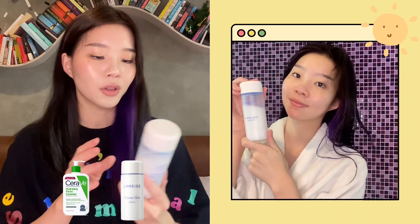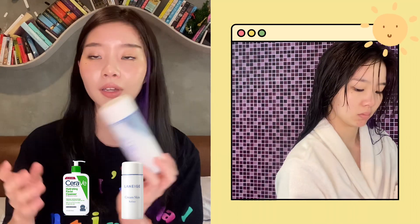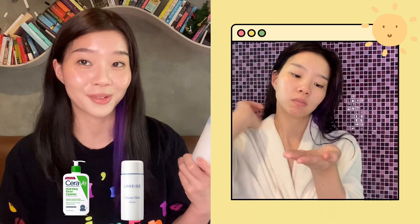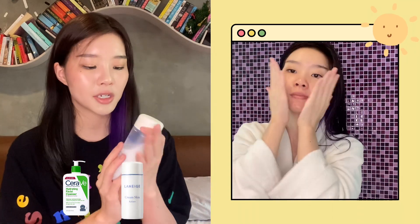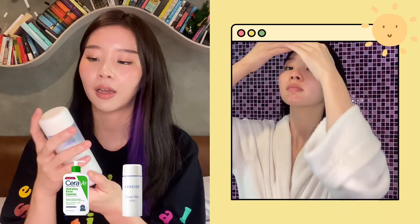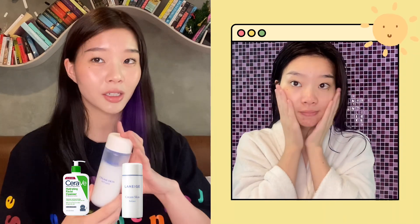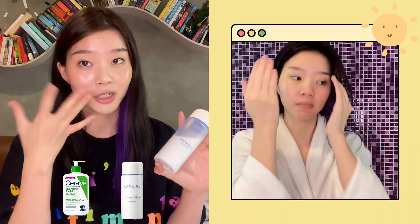Then I follow with my Laneige Cream Skin Refiner. I use it as a toner — just think of it as a toner but a really moisturizing one. So it leaves your skin feeling dewy, hydrated, and healthy. It has vitamin E and white tea leaf extracts, I believe, that helps with the protective barriers.